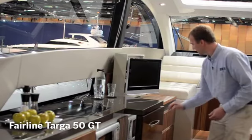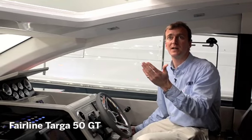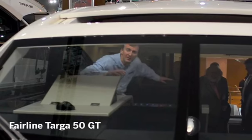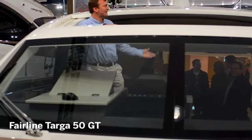Here we are at the helm of the Targa 50 and one of the great joys of a boat like this is that when the weather turns bad you can close the roof, and then when the sun comes out just press the button — the whole roof opens up and once again you're at the helm of an open sports cruiser where you can enjoy the sun, the sea, the air. Fantastic.